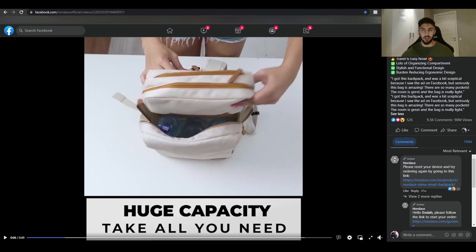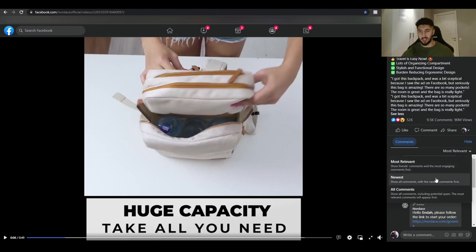This ad has been active since 2019 — two full years. We call this a 'forever green' product because you can sell it all the time; it's not a trendy or seasonal product. It's a great product for long-term plans. Looking at the comments, the newest ones are from just eight hours ago and one day ago, so it's still very active.